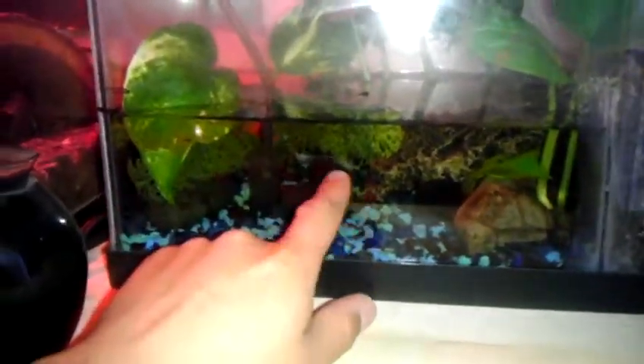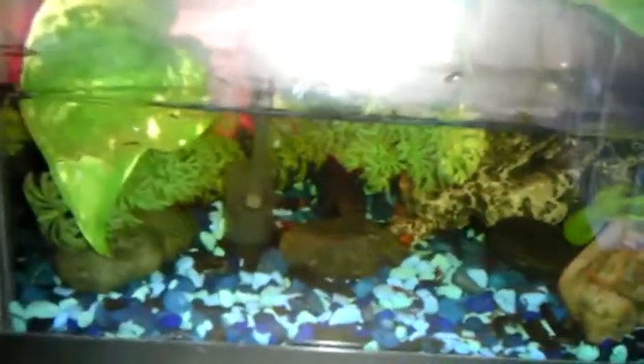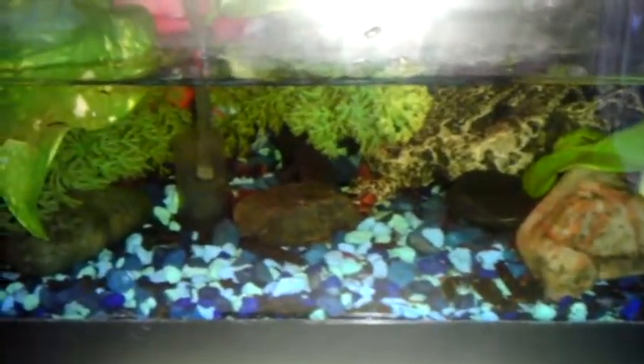The water here — the red light kind of tints it — but it's tannin stained and they seem to really enjoy that. If you don't know what tannin staining is, you're basically using driftwood to release some of the chemicals held in the wood and bark into the water, which softens it up and makes it less alkaline. Any fish keepers or paludarium makers out there will know exactly what I'm talking about.